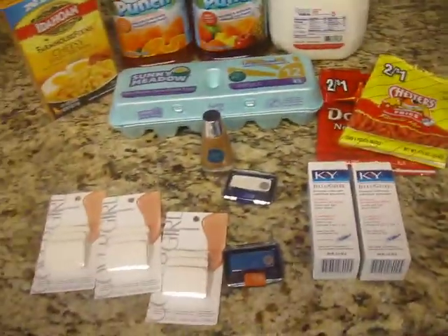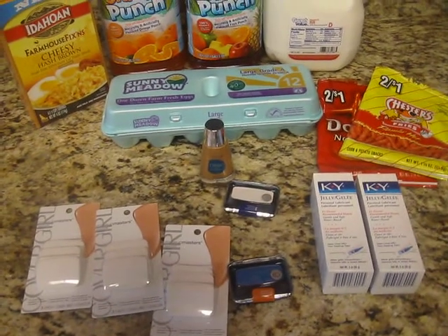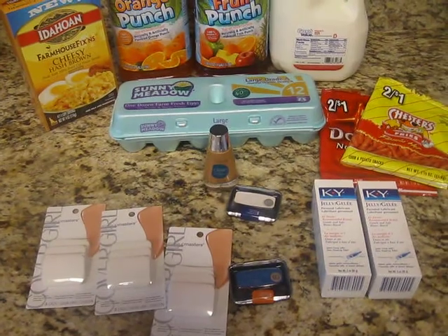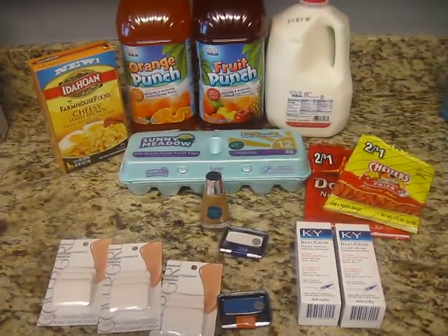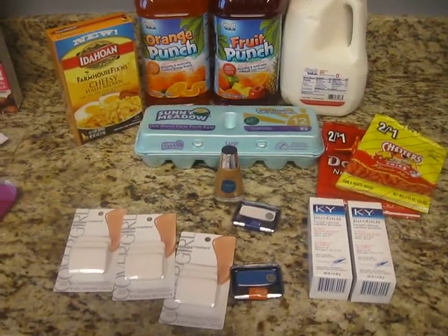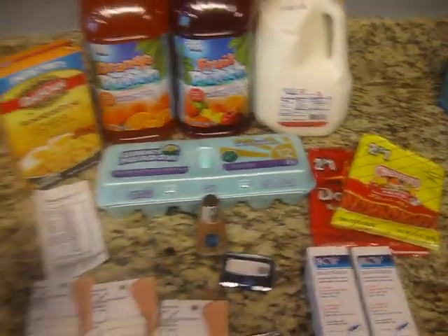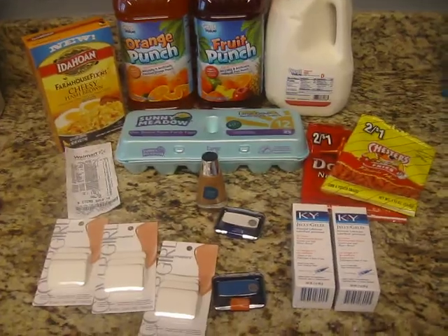These are things that we eat all the time, so I just worked it out. Before coupons and including tax, it would have been $39.63 for all of this. But after coupons, it was $10.38, and I believe that is great considering everything you see right here. $10.38 is wonderful, and that's all with tax included.